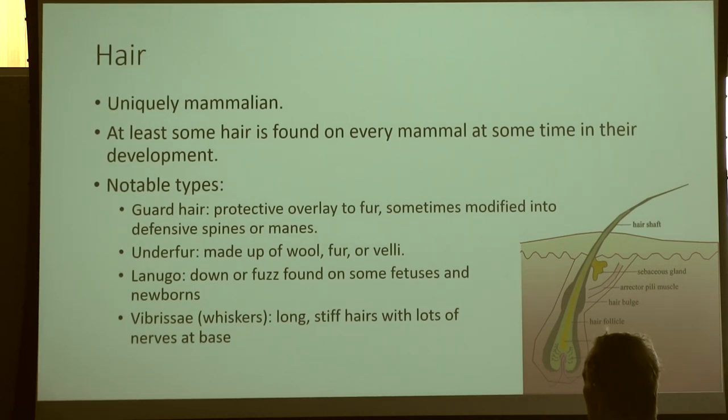We have some notable types of hair. We have guard hairs, which are protective hairs that overlay fur. Whenever I think about guard hairs, I think about porcupines — they have very unique guard hairs that have been solidified into shafts that are pokey. That's their big defense mechanism. Then we have underfur made of wool, which continuously grows, versus fur, which is relatively short and has a finite growth. And then there's veli, which is the down or fuzz, usually found on newborns or in fetal development — really soft, very downy fur.